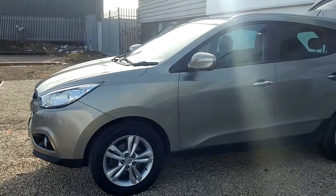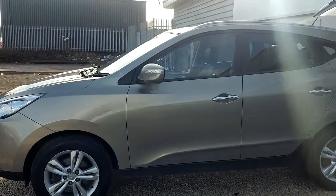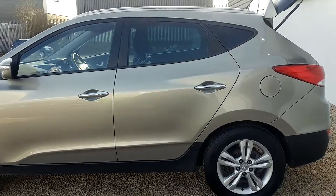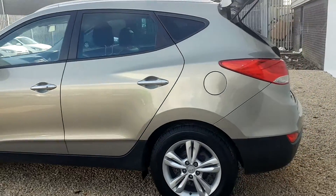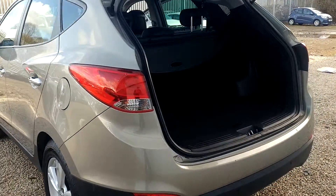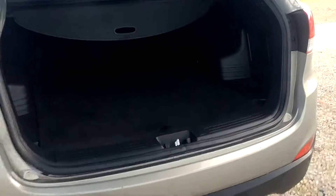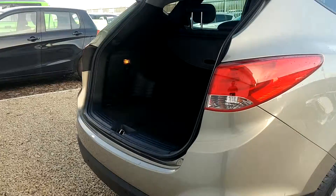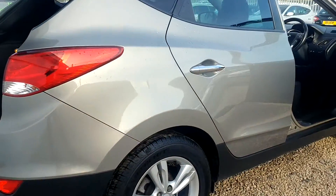First registered in April of 2011, so on an 11 plate, a car that's got just under 60,000 miles currently on the clock. This vehicle was bought from ourselves and maintained by ourselves, so we know the car has a full service history that was carried out right here — a car that we know very well and has been maintained in great condition.